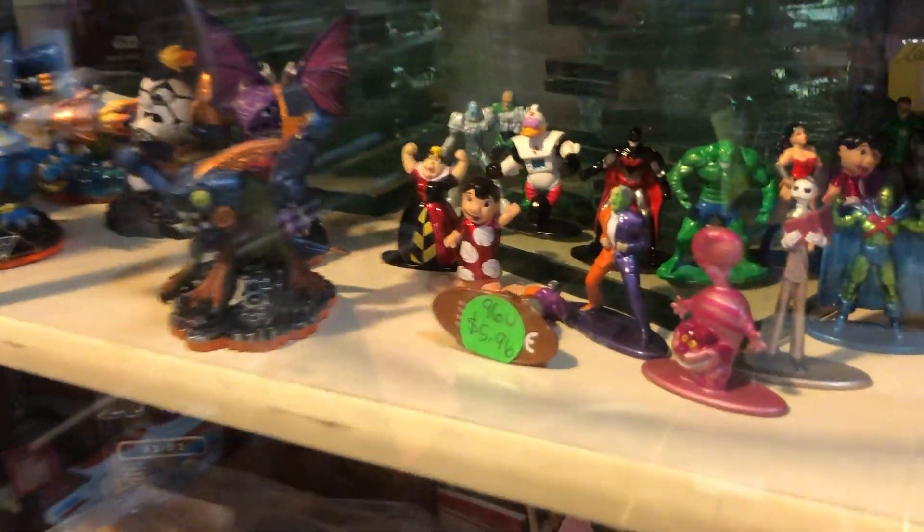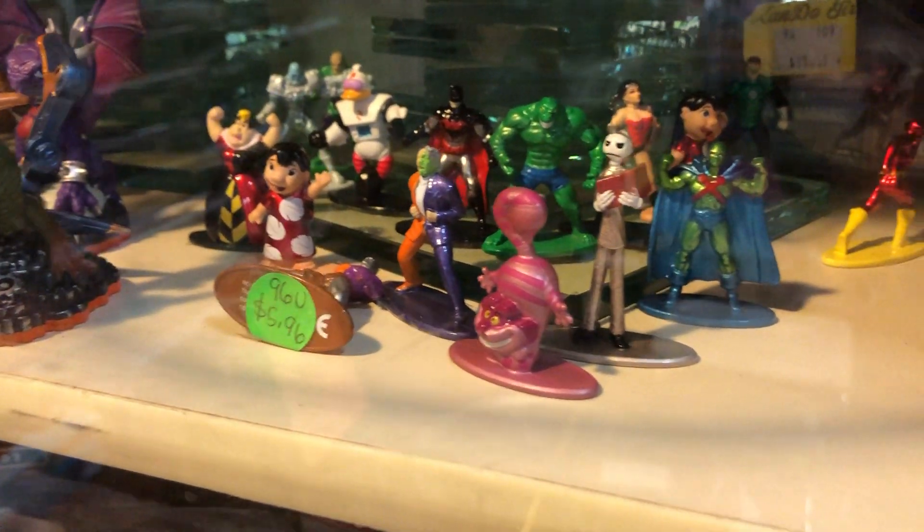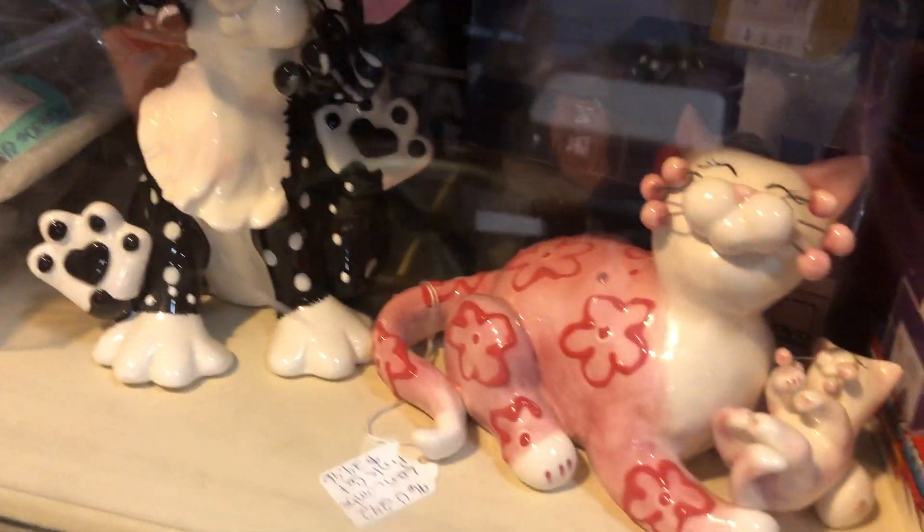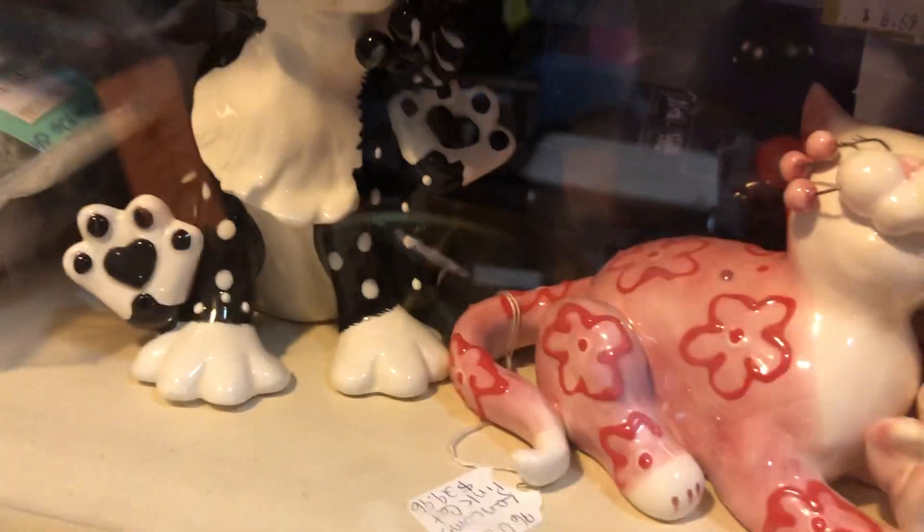More collectibles. Wow, look at these — these figurines are awesome. Look at that cat; those cats are cute. So cute. Oh, Darth Vader hat. Vintage foam.